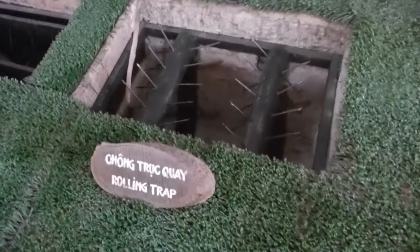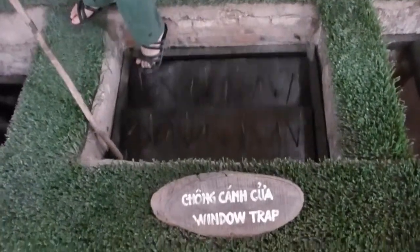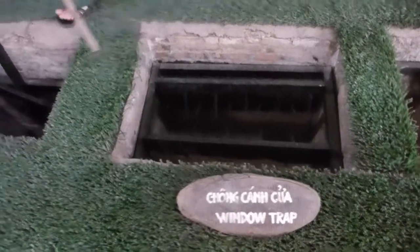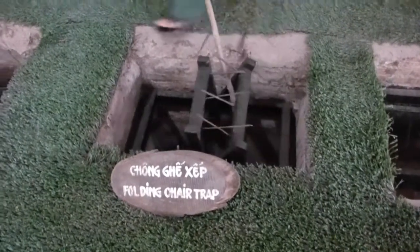That would hurt your armpits. That one hurts.